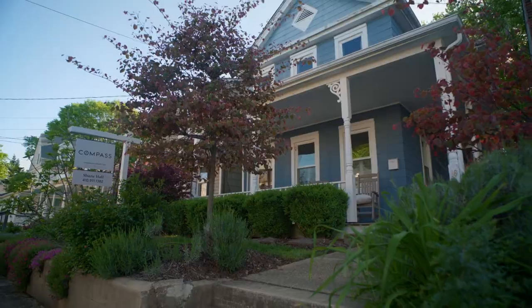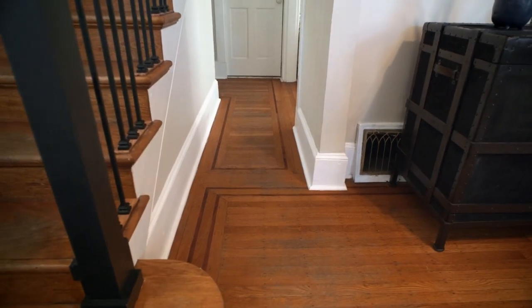This is taking me right back to my grandmother's house. They don't make them like this anymore. Oh my gosh, I'm not going down there.